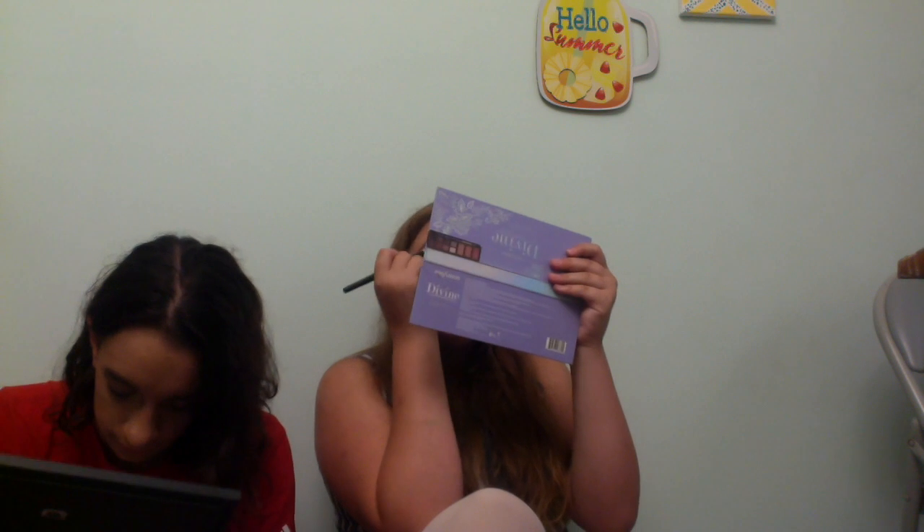Hey Grace, what kind of eye look are you doing? A natural one? Okay. I'm going to go ahead and grab the shade Magic Hour from the same palette — it's a bronzy tone — and pop it on the center of my lid. It's like a pretty highlight shimmer tone.